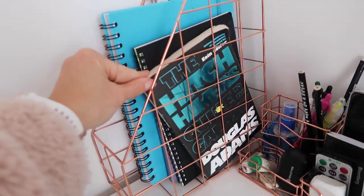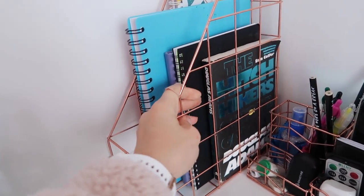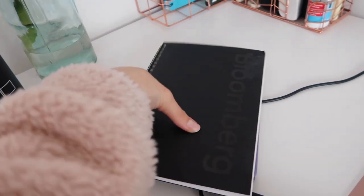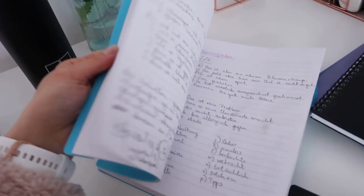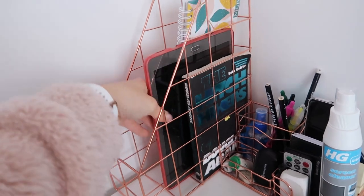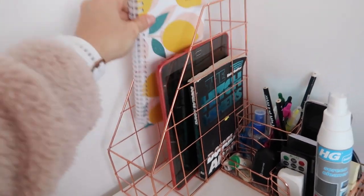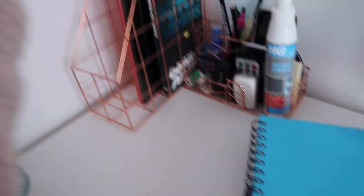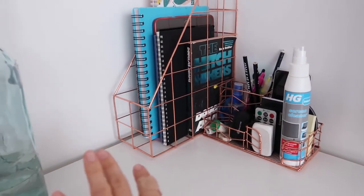Over here are all the notebooks and things I use. This is the book I'm currently reading — The Hitchhiker's Guide to the Galaxy — but I never have time for it. I've got two notebooks for work: one for training and one for regular work, so I keep those separate. This big one is my German notebook for German classes. I've also got my drawing tablet and a really cute planner for 2021 that I haven't used yet.